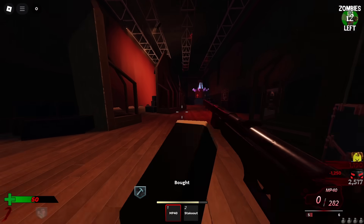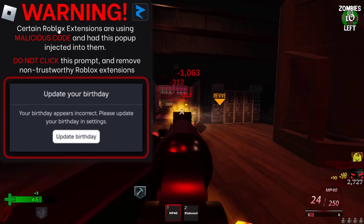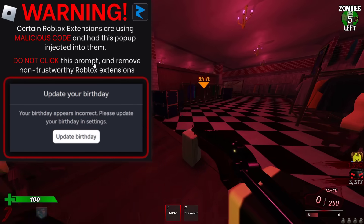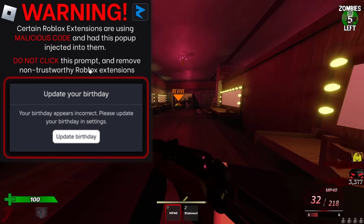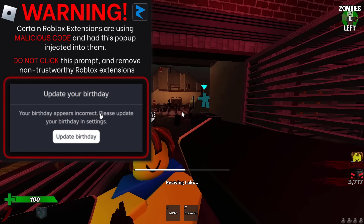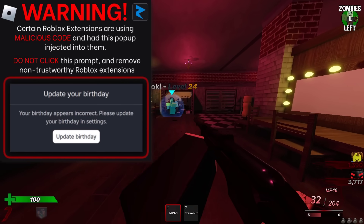They've provided an example of what it looks like. Warning: certain Roblox extensions are using malicious code and had this pop-up injected into them. Do not click this prompt and remove non-trustworthy Roblox extensions. It says 'Update your birthday — your birthday appears incorrect, please update your birthday in settings,' with a button to update your birthday.